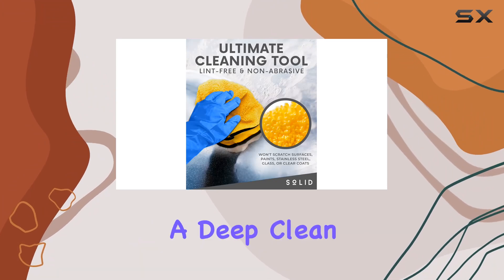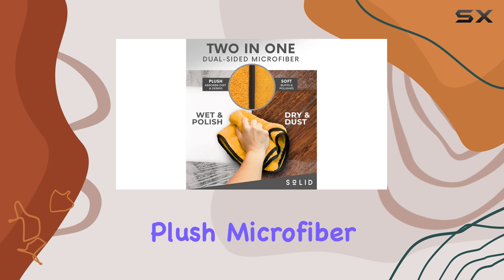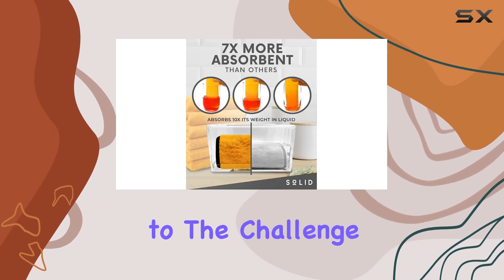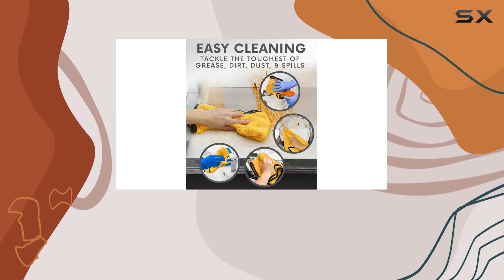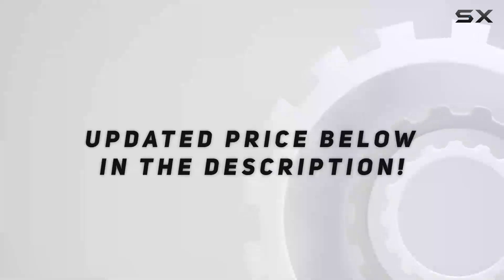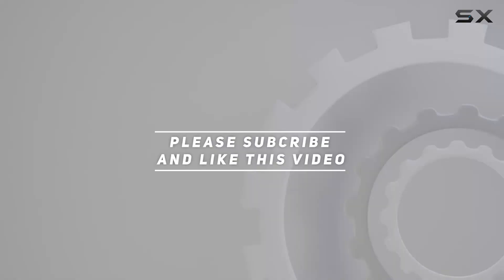Whether you're tackling a deep clean in your home or giving your car that showroom shine, the solid plush microfiber cleaning cloth towel is up to the challenge. Say goodbye to paper towels and cloth rags that just don't cut it. Make the switch to solid today — check out the video description for updated pricing, and thank you for watching.